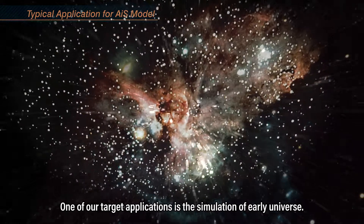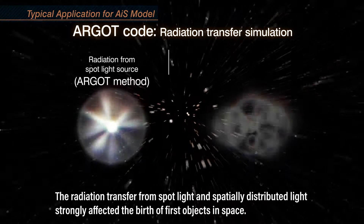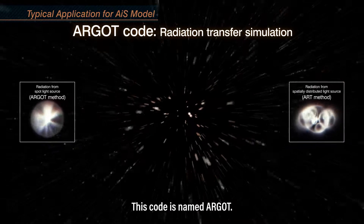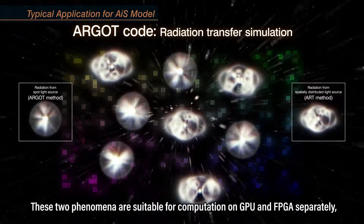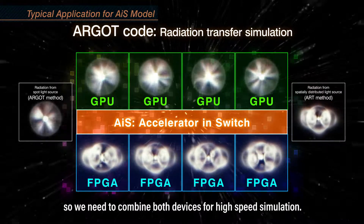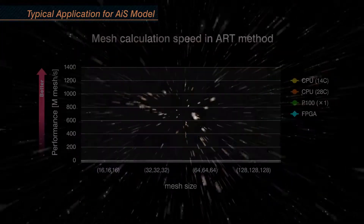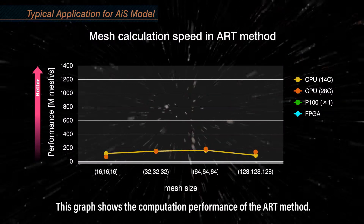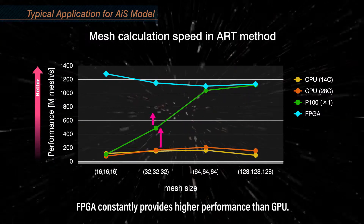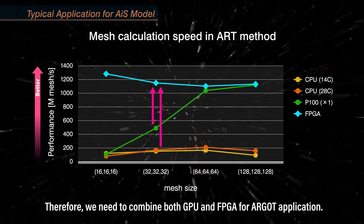One of our target applications is the simulation of the early Universe. The radiation transfer from spotlight and spatially distributed light strongly affected the birth of first objects in space. This code is named ARGO. These two phenomena are suitable for computation on GPU and FPGA separately, so we need to combine both devices for high-speed simulation. A method named ART is suitable for FPGA rather than GPU. This graph shows the computation performance of the ART method: while GPU speed varies for several problem sizes, FPGA constantly provides higher performance than GPU. Therefore, we need to combine both GPU and FPGA for the ARGO application.